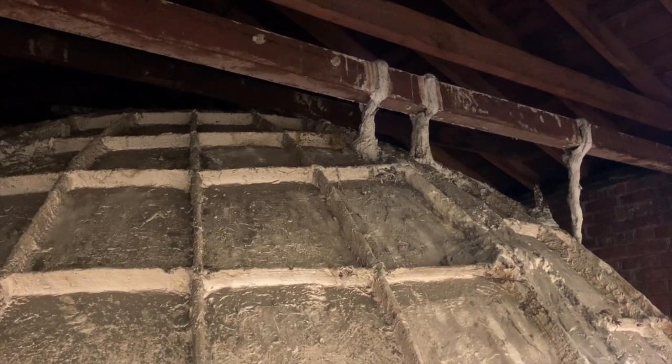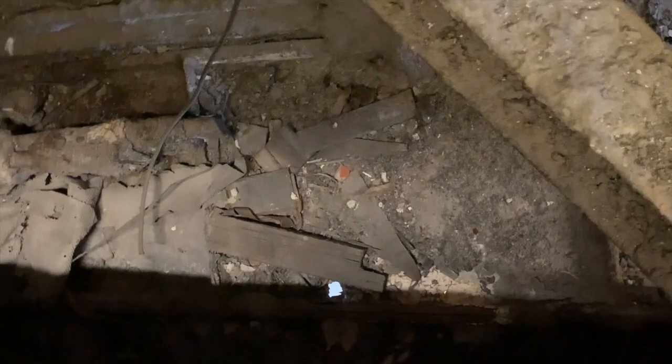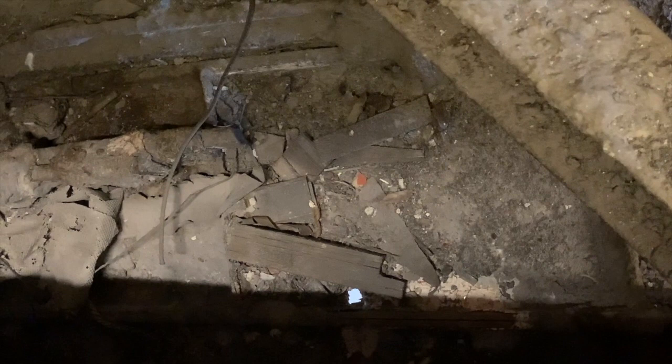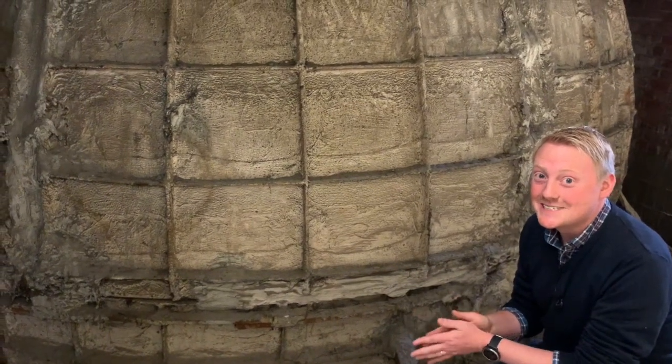And then down here there's a little hole. You can see all the way down. A little window into life behind the scenes at Sea City.